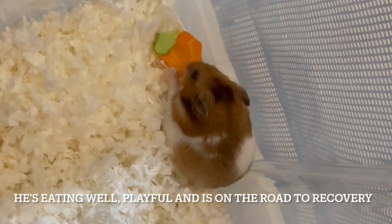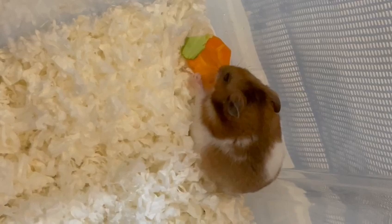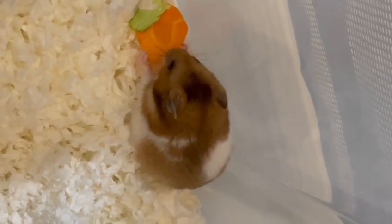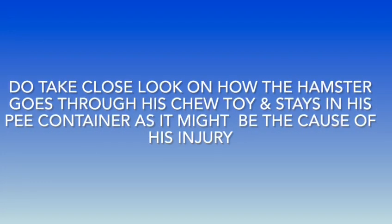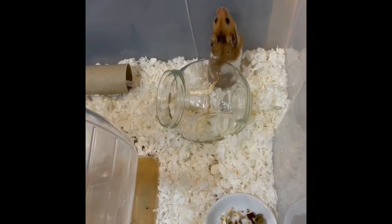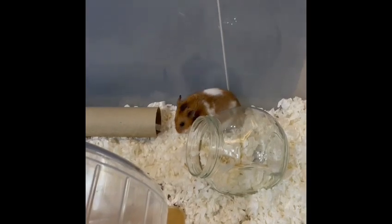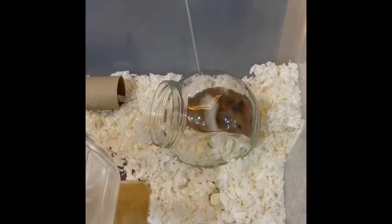Good evening. Today is 24th of May, 7:15pm and my hamster is currently having his dinner — he is having vegetables and carrots. That is my hamster going through his chew toy and getting to the corner of his cage, and him getting into his pee container.